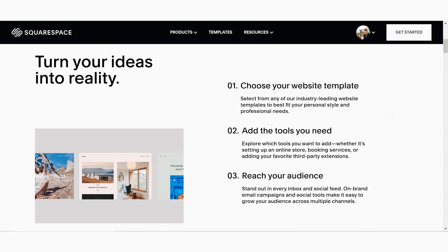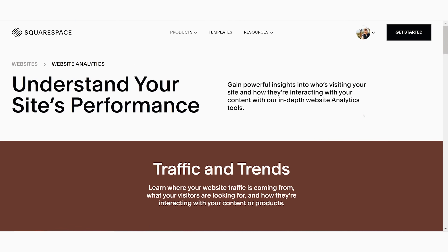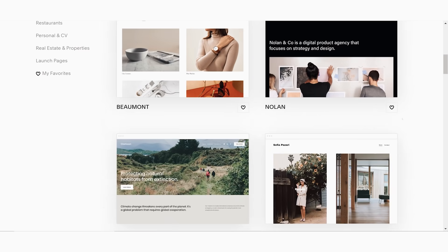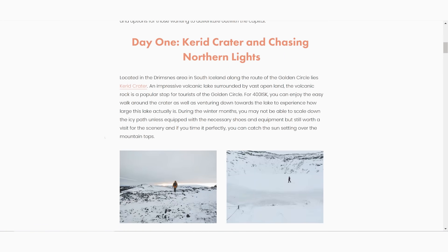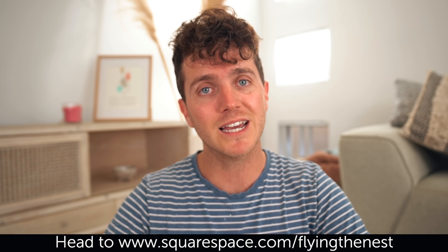Thank you so much to our good friends over at Squarespace for partnering with us on this video and helping make this travel series up in Broome possible. Squarespace is the amazing all-in-one platform where you can easily create an online site, website, or blog. From their professional customizable portfolio designs, gallery templates, and powerful blogging tools — simultaneous posting means when you hit publish, it goes straight out to Twitter, Facebook, and other social media platforms. A viewer named Vanessa created a Squarespace blog called These Stories, where she blogs about travel tips, food ideas, and lifestyle tips. If you have a Squarespace blog, leave it in the comments below. Check out squarespace.com for a free trial, and use our discount code in the description to get 10% off your first purchase.